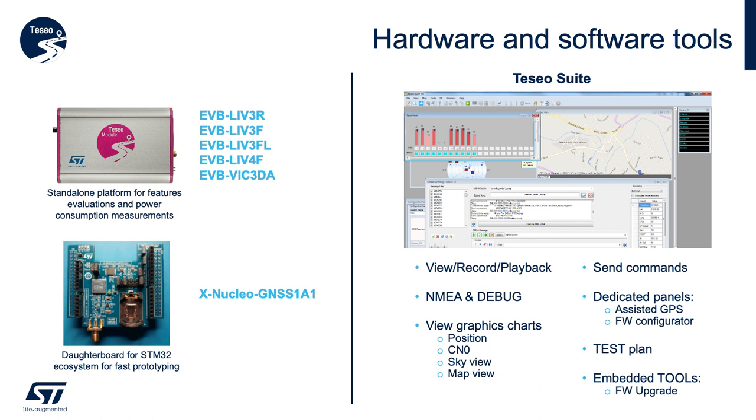The evaluation boards, EVBs, are useful for feature and performance evaluation on a bench or in the field, and act as our reference design to guide your design and rapid prototyping. The X-NUCLEO board is ideal for software development for customers developing an STM32-based solution, for which we have a very powerful ecosystem. The Teseo Suite is a free Windows PC-based GUI tool that is extremely powerful and easy to use for GNSS evaluation and low-level control of module features.